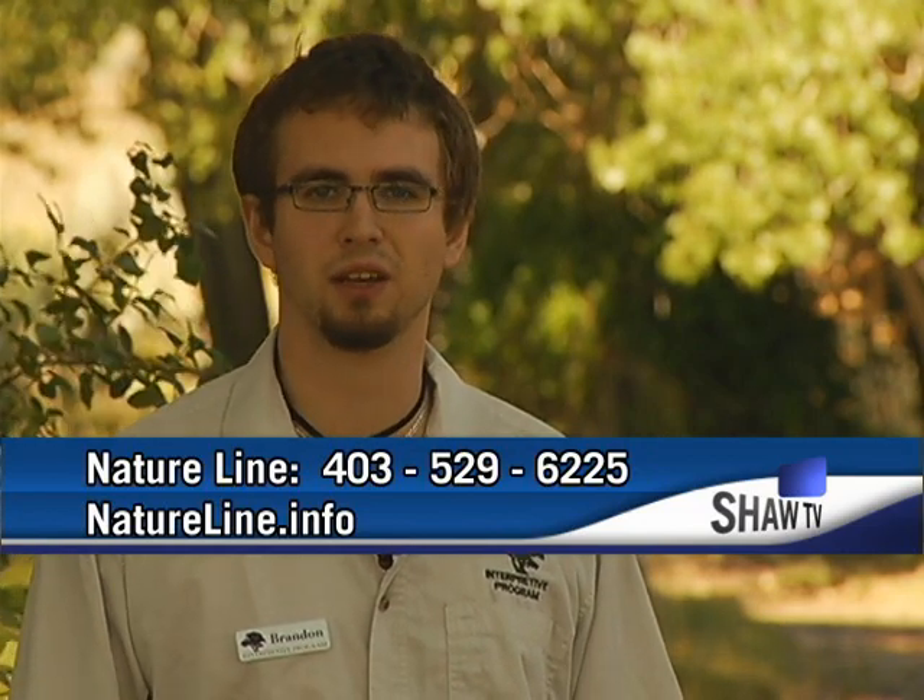If you have any further questions or have a critter that you would like to share with us, feel free to visit us at the Nature Centre at Pleas Point Park. Or you can phone us on the Nature Line at 403-529-6225. You can also check us out online at natureline.info.